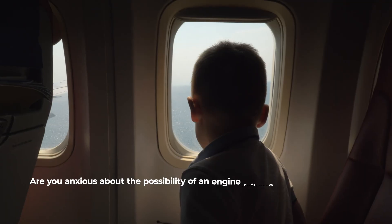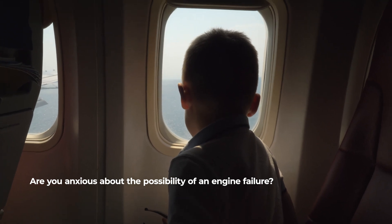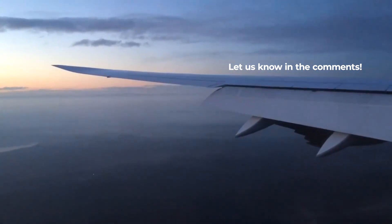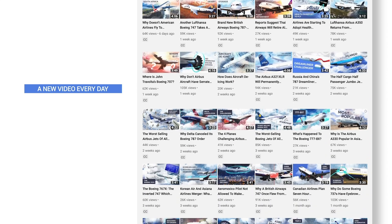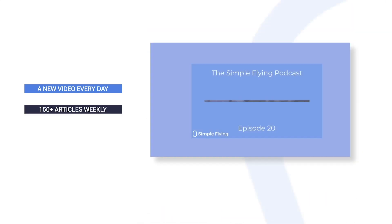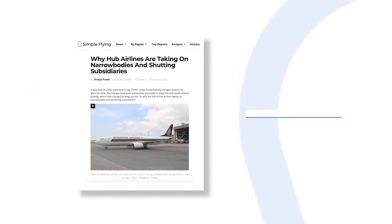When you step on an aircraft, are you ever concerned about engine failures, or is it something that rarely crosses your mind? Let us know in the comments. In addition to our daily YouTube videos, Simple Flying publishes over 150 articles and a podcast every week. If you're looking for the latest aviation news and insights, visit simpleflying.com.